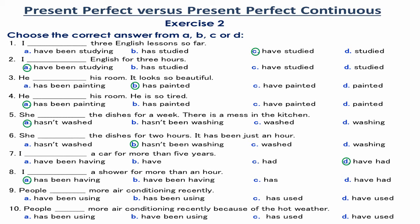Number 9. People have used more air conditioning recently. Using more air conditioning is a permanent continual action that started not long ago, has continued up to now, and is expected to continue in the future. So, the Present Perfect is used.